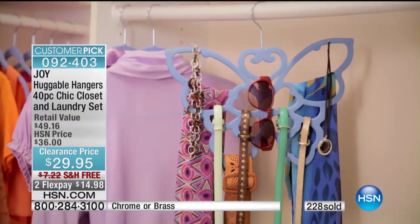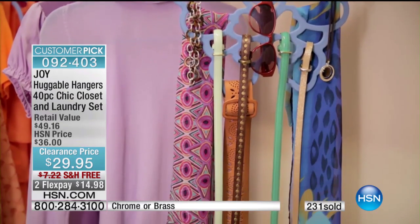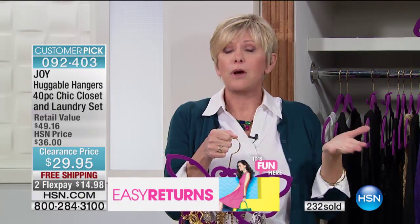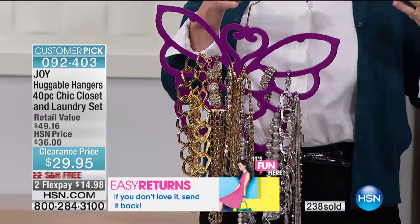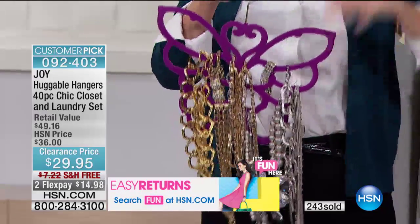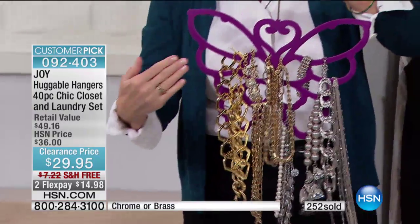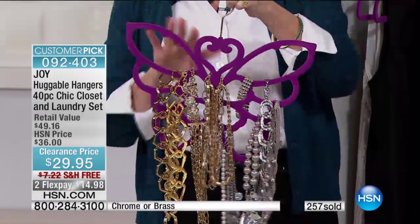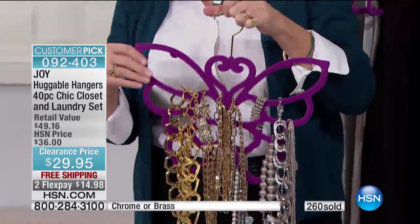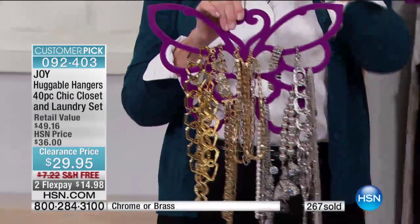I know you've got a smaller, older home with smaller closets — it's tiny. So this is going to give you the opportunity to regain real estate in your closet. Joy created something like a better mousetrap to give us all the space that we already own. Here's your butterfly hanger — think about hanging your jewelry on here. It's ultra thin, it's got the same velvety coating, you'll choose the brass or chrome hook, and it comes the same color as your Huggable Hangers.